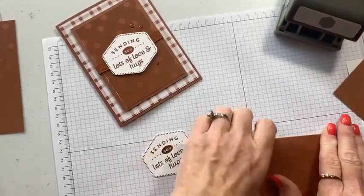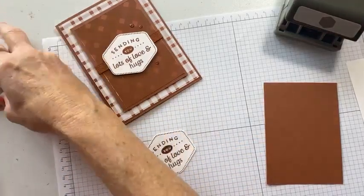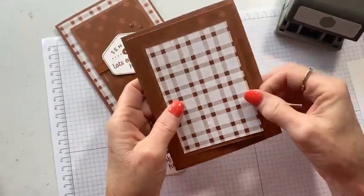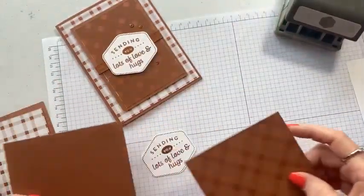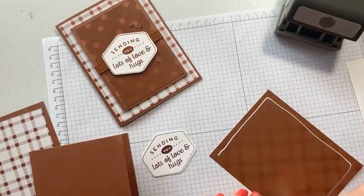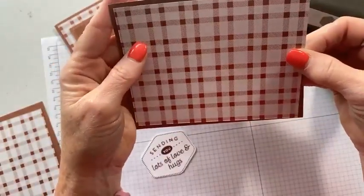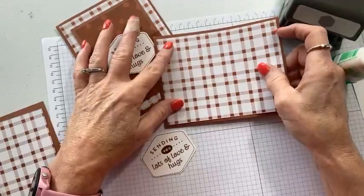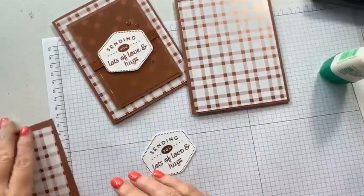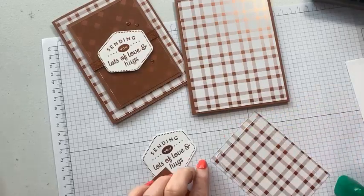Let me see — I might do this one the opposite just to see what it looks like. If you have an opinion, let me know what you think. I actually like the lighter piece on the outside, so that's what we're going to do. I'm going to use liquid glue today because that's what I have on my table. If you use the multi-purpose glue, you don't need a whole ton of it — you don't want your projects to be wet and sloppy. So we've got the bottom plaid piece on the smaller panel of Copper Clay.